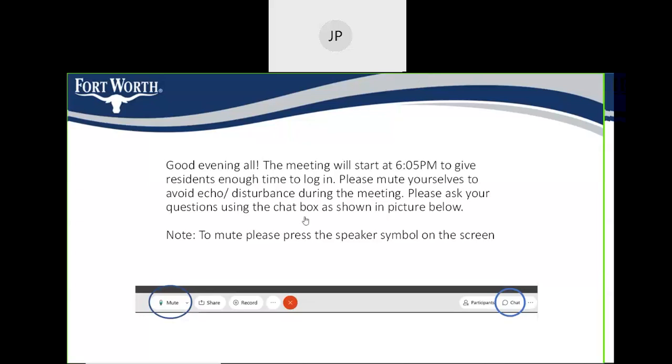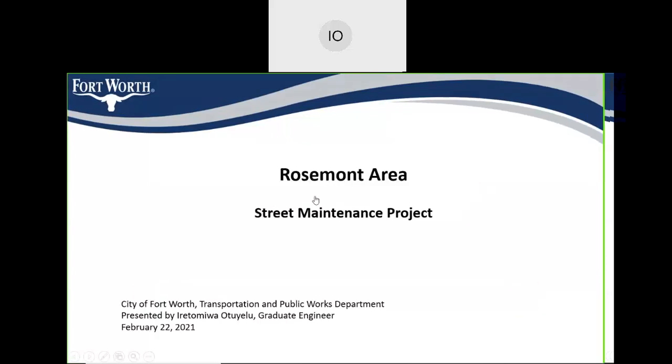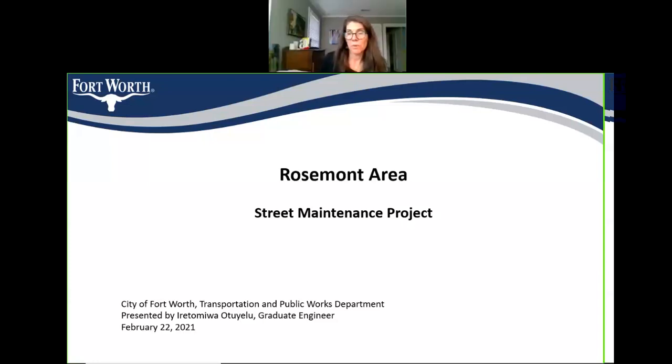At 5 p.m. I'm going to start the public meeting for the Rosemont Area Street Maintenance Project. I'd like to welcome Council Member Anzade. Council member, do you have anything to say before we begin? Good evening everyone. I don't have anything — I just wanted to be here in case anybody had any questions of me, so I'll let you get straight to the presentation.